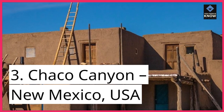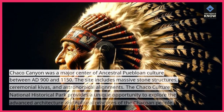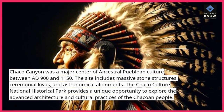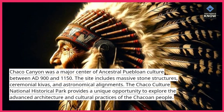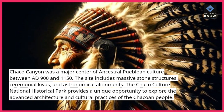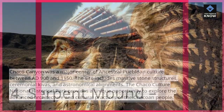3. Chaco Canyon, New Mexico, USA. Chaco Canyon was a major center of ancestral Puebloan culture between AD 900 and 1150. The site includes massive stone structures, ceremonial kivas, and astronomical alignments. The Chaco Culture National Historical Park provides a unique opportunity to explore the advanced architecture and cultural practices of the Chacoan people.